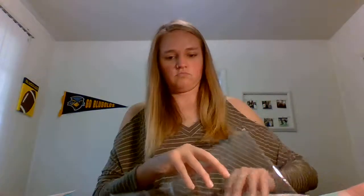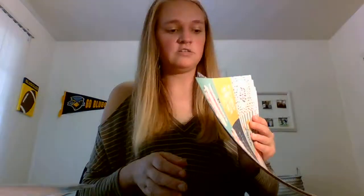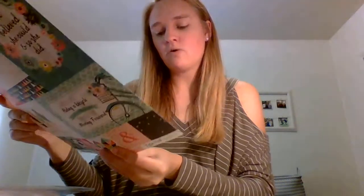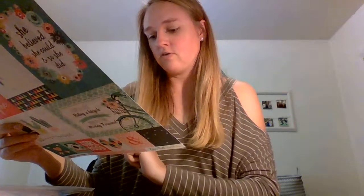Lastly I picked up this Echo Park Just Be You kit. It was originally $14.99 and Tuesday Morning had it for $5.99. I blame my fiancé for picking this out because he was like, 'oh this is just so you.' You get 12 by 12 double-sided papers including the cover, two sets of cut-aparts, and a 12 by 12 sticker sheet.